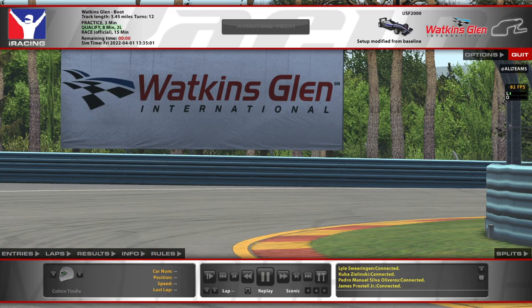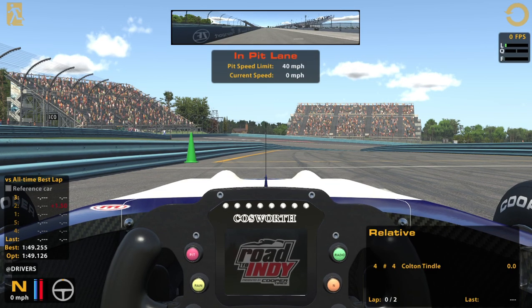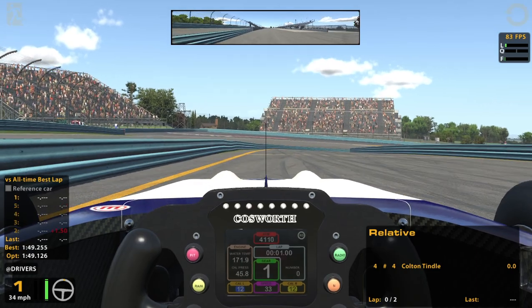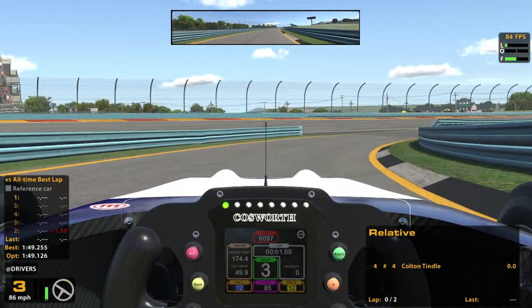Hello and welcome to Watkins Glen in the USF 2000. This will be my second race in this car and I'm very excited because I love Watkins Glen. My first race in the USF was a lot of fun, so I'm thinking this should be a pretty good race. I'm really looking forward to it.